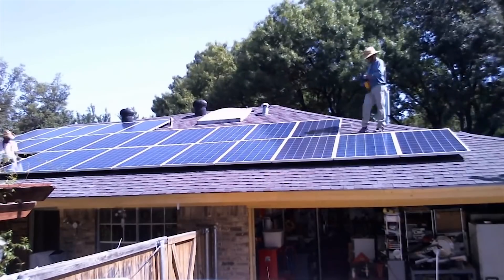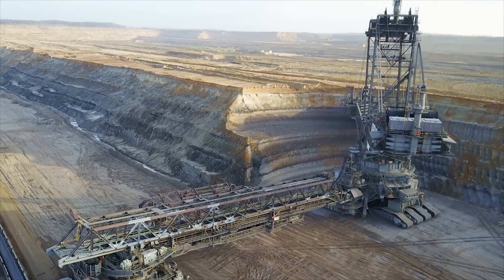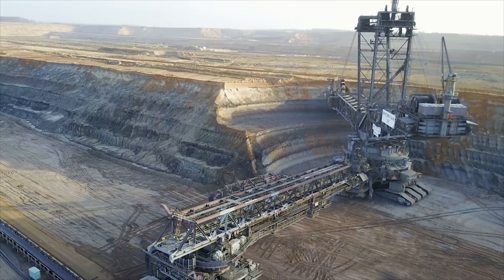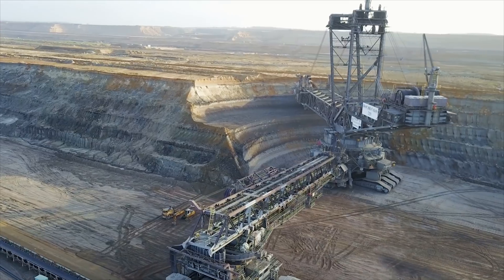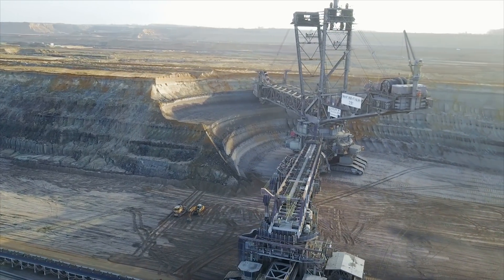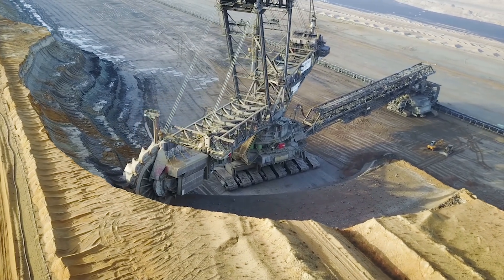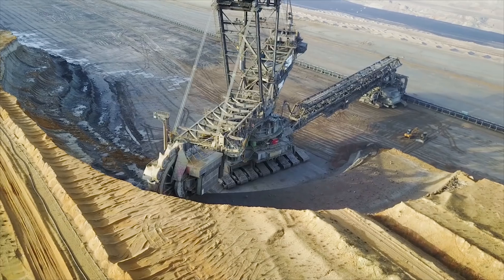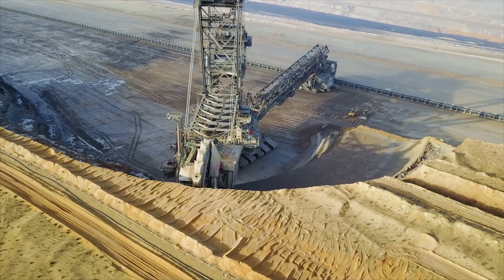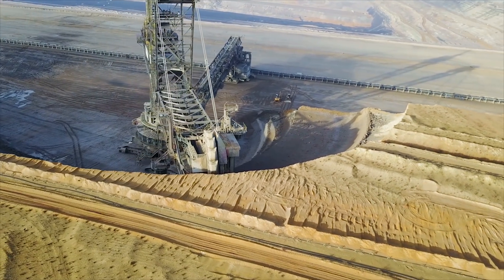A balance must also be struck between the efficiency of the device and the environmental impacts of its manufacture. The most efficient thin film solar cells include toxic or rare materials such as cadmium and lead, as well as hazardous organic solvents. Indium, another rare element, is a common ingredient in transparent conductive films for PV devices, and its use is expected to rise over the coming decades. However, depleted mineral deposits and low rates of recycling tend to exhaust the indium stocks before the end of the century.